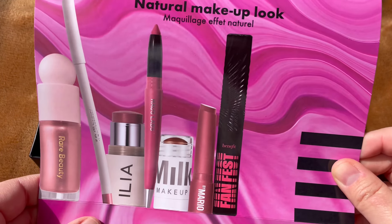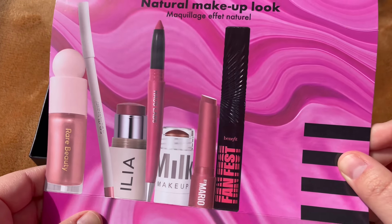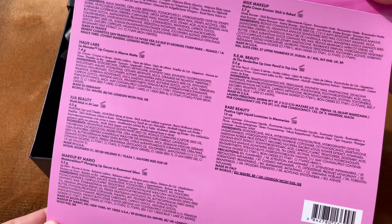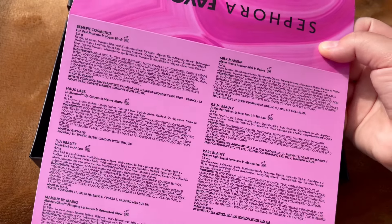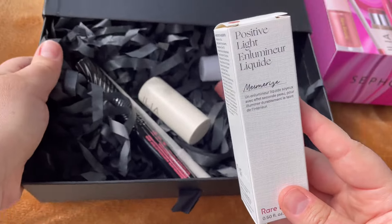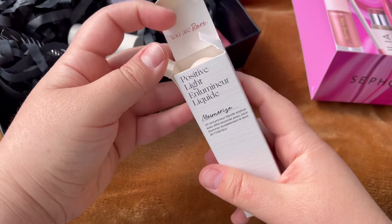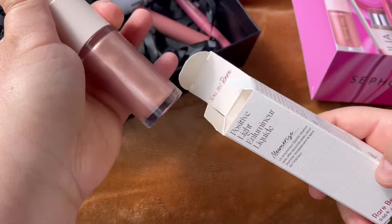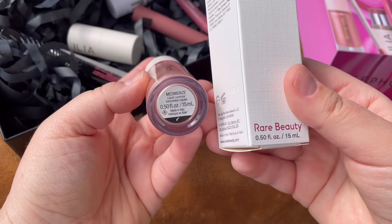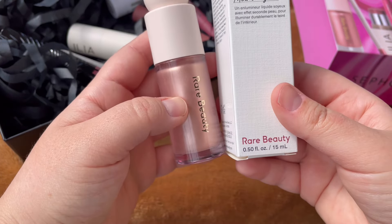Hello and welcome to my channel. This is the long-awaited Sephora Favorites — I think the most exceptional box they could release here in Europe. It's called Natural Makeup Look and it's amazing because it includes seven full-size products, which is insane. The price is also really good at around 65 euros.